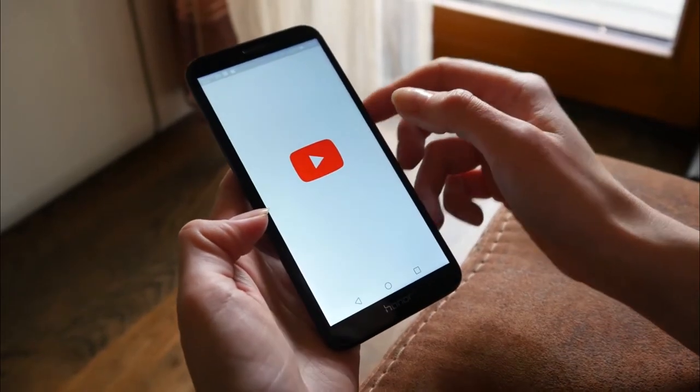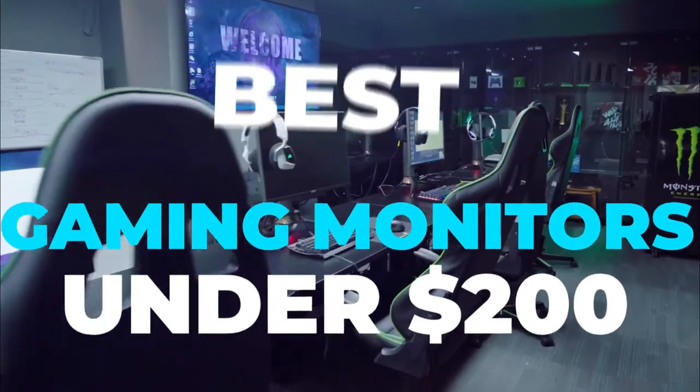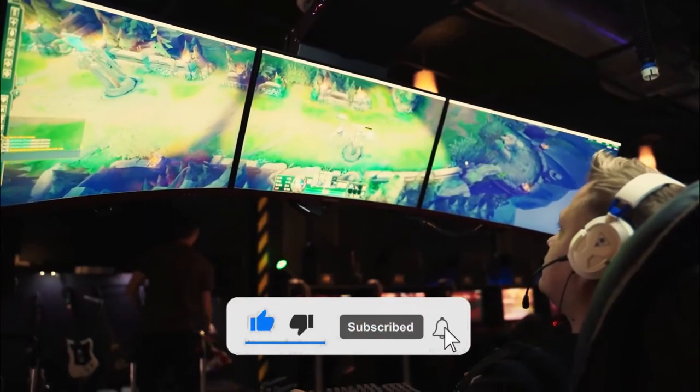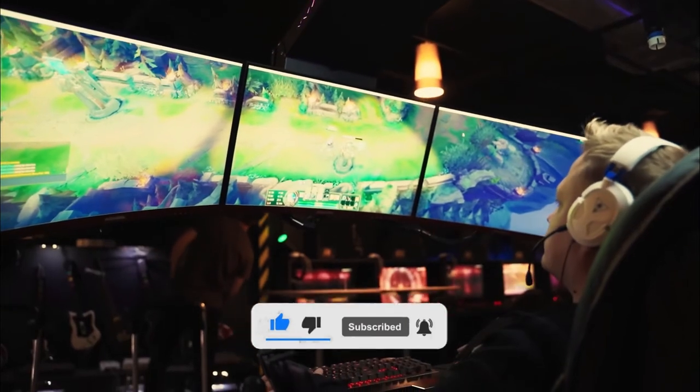Hello and welcome to our YouTube channel. In today's video, we are going to talk about some of the best gaming monitors under $200. If you are new here, make sure to smash the like button, subscribe to our channel, and hit the notifications bell to get updates whenever we post.